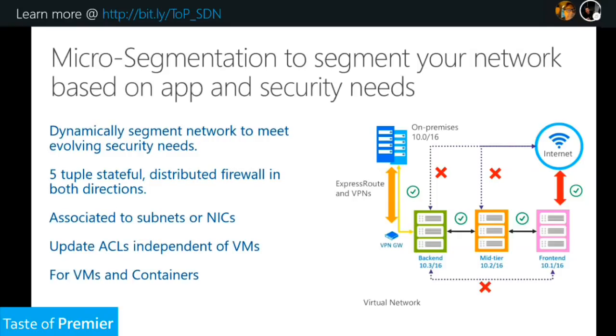This works for virtual machines and also for containers. There's a script that can be used to implement SDN within our containers — and as we know, containers are a hot topic when we talk about DevOps these days, so that's fully within the realm of our software-defined networking.